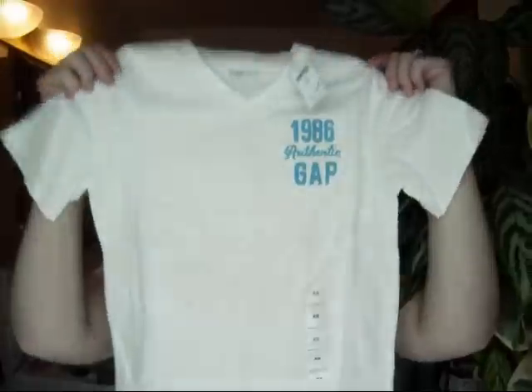And this I love — the V-necks on kids. This is $14.95 marked down to $7.99 plus 40% off. I got a simple white t-shirt that says Gap Athletic. And I got him socks — these were $12.95 marked down to $4.97 minus 40%.